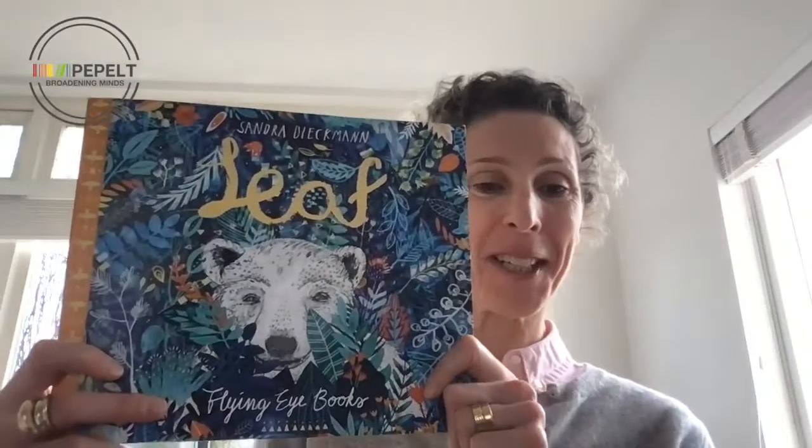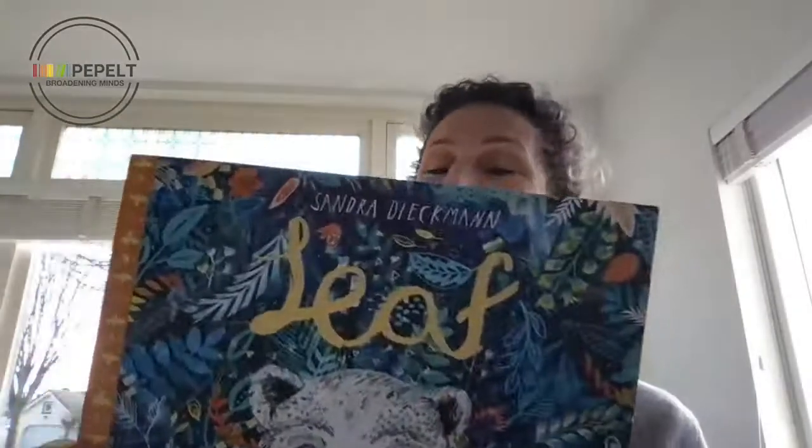Hello, my name is Tasha. Welcome to Peppled and the month of March and our picture book of the month, which is of course Lief, written and illustrated by Sandra Diekmann. Wonderful picture book. By now I am sure you've watched Sandy's and Gail's film. I work in primary teacher education here in the Netherlands, so I'm going to share a few of my ideas.